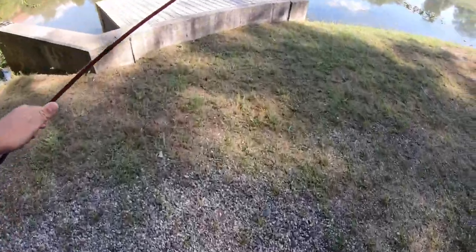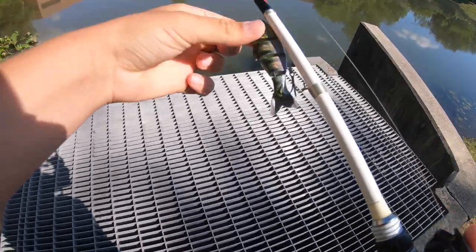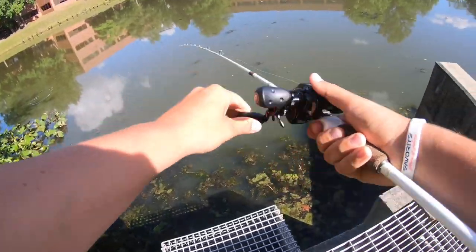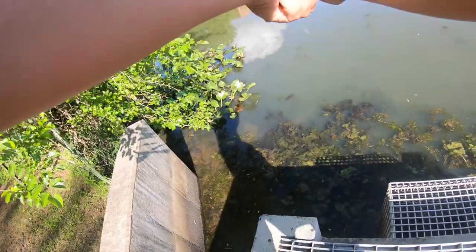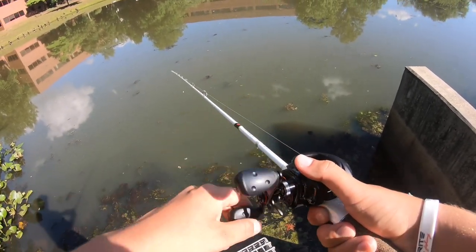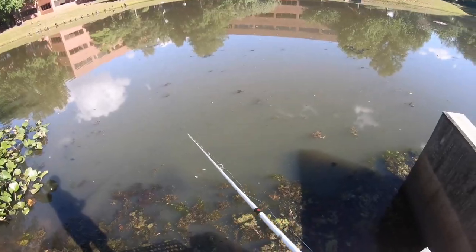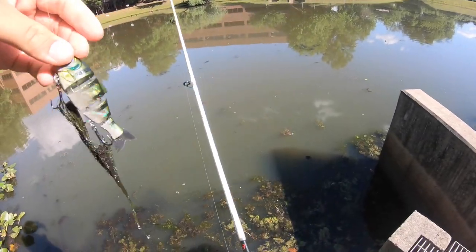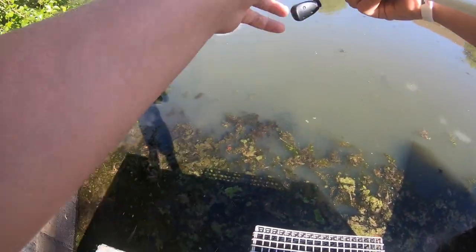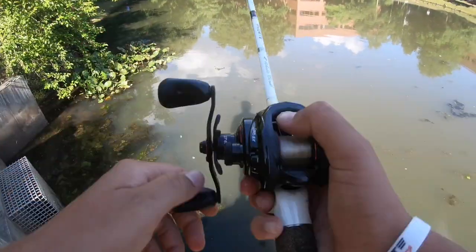All right, the topwater bite looks good here — there's fish jumping right over there. I have the Baby Bull Shad hard swimbait on to see how it works today. It's really grassy though. There's a baby bass right in front of me, really small. All this grass is just completely overgrown in this pond.